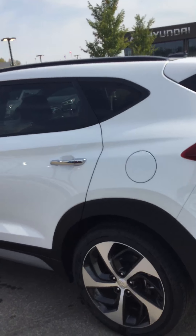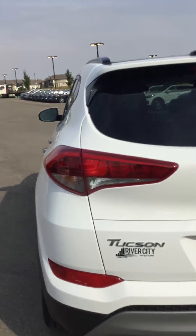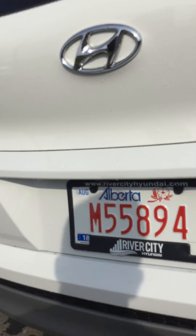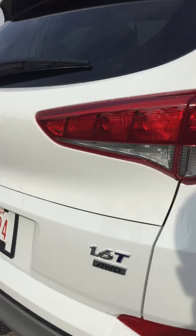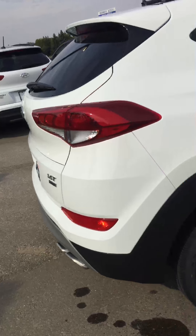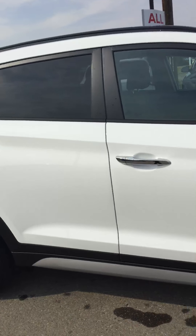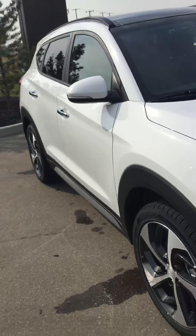All Hyundais are coming now with the 5-year, 100,000-kilometer warranty as standard. You got the camera just above the license plate, and as you can see the little 1.6 turbo badging right there. You got the nice chrome accents that match the bottom trim as well.